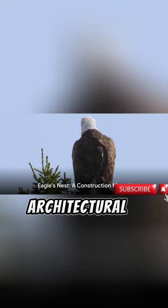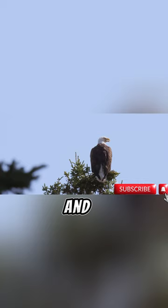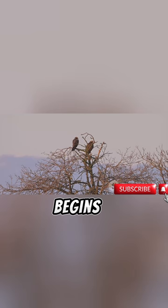An eagle's nest, an architectural marvel of the animal kingdom, crafted with precision, strength, and a keen eye for location. High above the ground, nestled on top of towering trees or perched on rocky cliff faces, the construction begins.